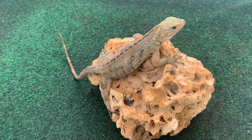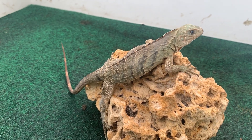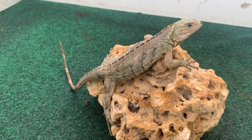They do like protein at a young age — it helps them grow very healthy. These guys are ground iguanas, and they are different than your green iguanas. Green iguanas do like to climb up, but these guys don't climb because they're ground iguanas.